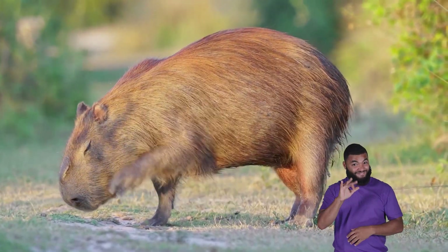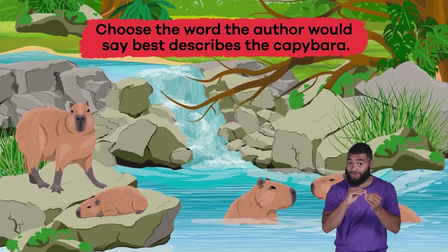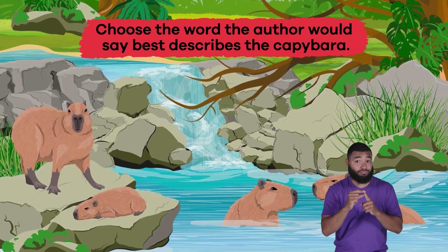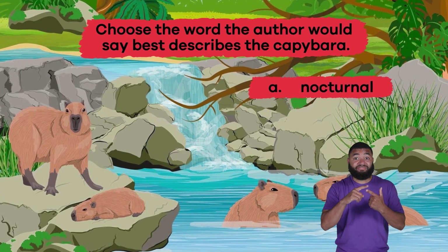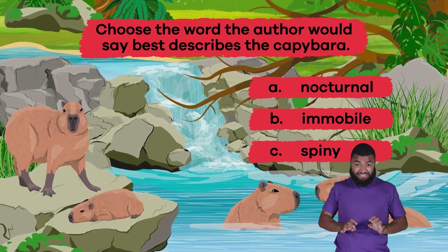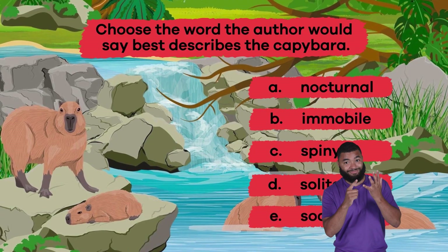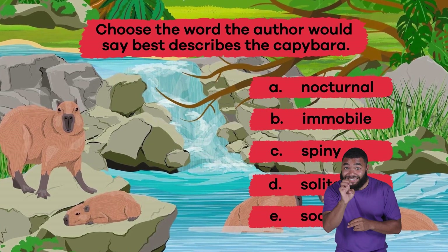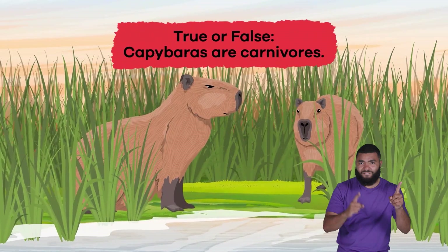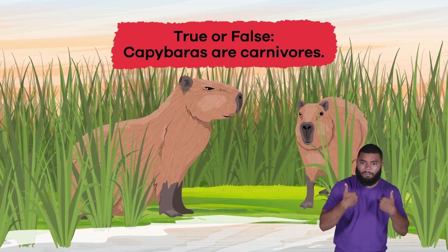Let's review! Question one: choose the word the author would say best describes the capybara — a) nocturnal, b) immobile, c) spiny, d) solitary, e) social. If you said e) social, you're right! Question two: true or false — capybaras are carnivores? False — they're herbivores!